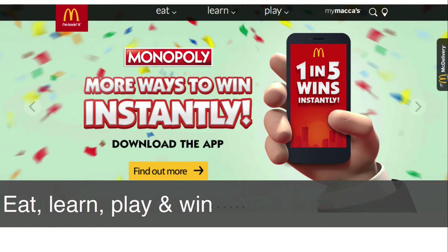So I'm at the gate waiting for the plane and looking at the food court. I'm not even hungry and I don't even like burgers, but McDonald's has this promotion going where you can win instantly. So you not only eat at McDonald's these days — apparently you can learn and play.